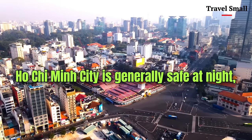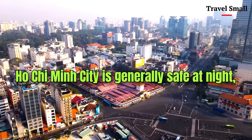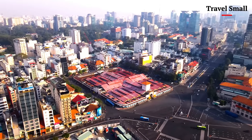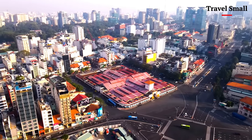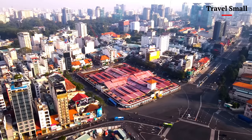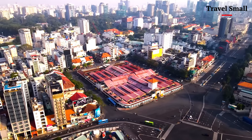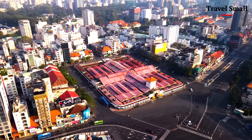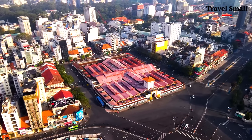Get ready to experience Ho Chi Minh City like never before. From the iconic Landmark 81 to the tranquil Gia Din park, we're going to take you on a journey through the city's most breathtaking landmarks and bustling streets. You'll see the city's majestic skyline from unique aerial viewpoints and experience the vibrant atmosphere of its streets like you're right there with me.